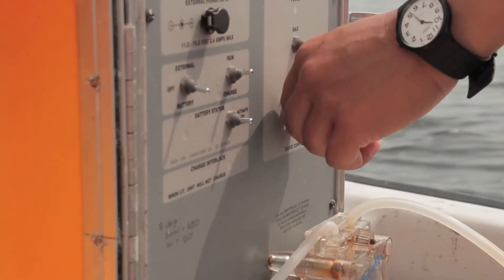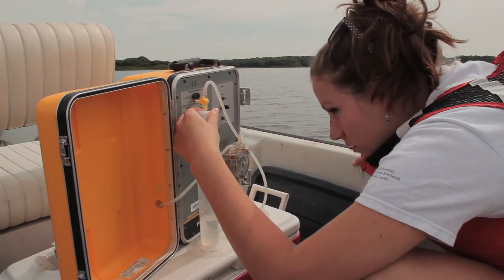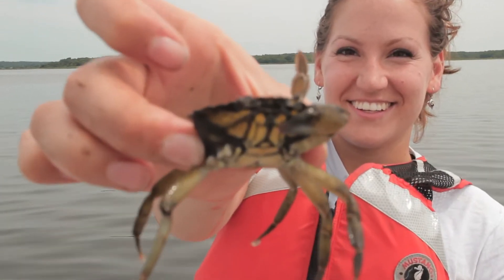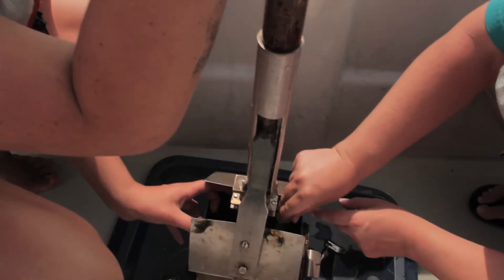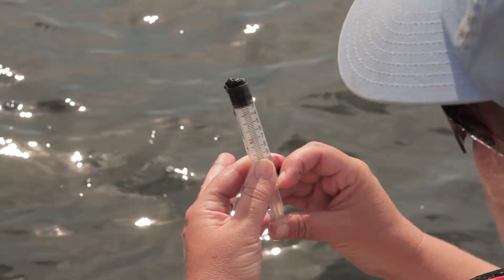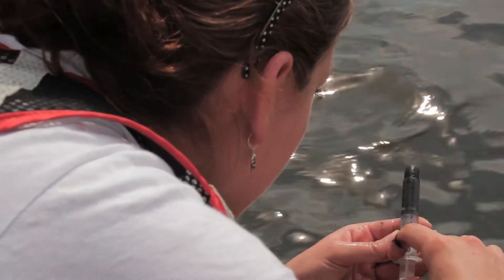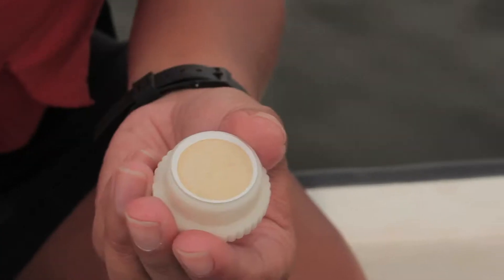Low oxygen is bad because all of the organisms we care about as humans need oxygen to breathe — the fish, the crabs, the oysters, the clams — but also the macro algae and the seagrass need oxygen as well, even though they also produce it. The things that survive when you don't have oxygen tend to be bacteria and jellyfish, which can handle really low oxygen environments. That's why in those poor water quality areas we start to see not much else other than bacteria and jellyfish in the system.